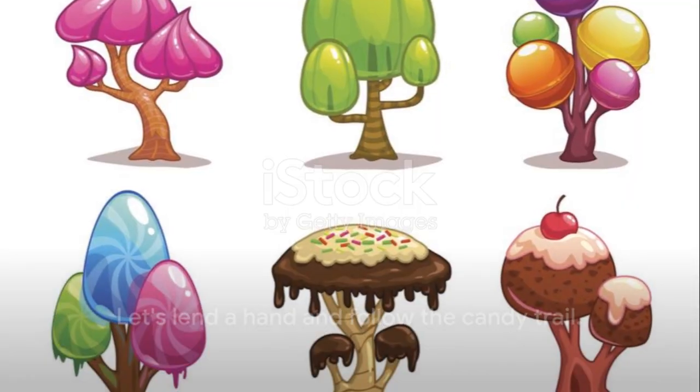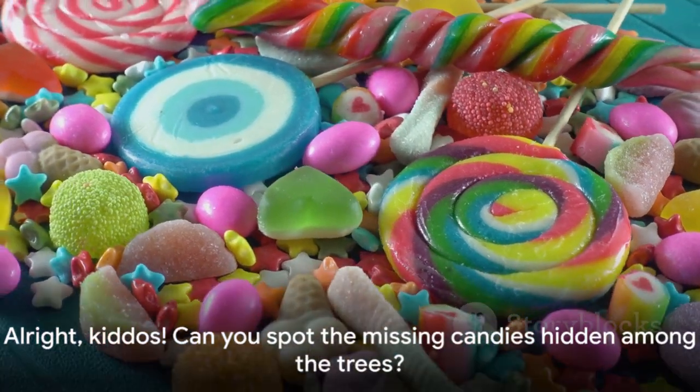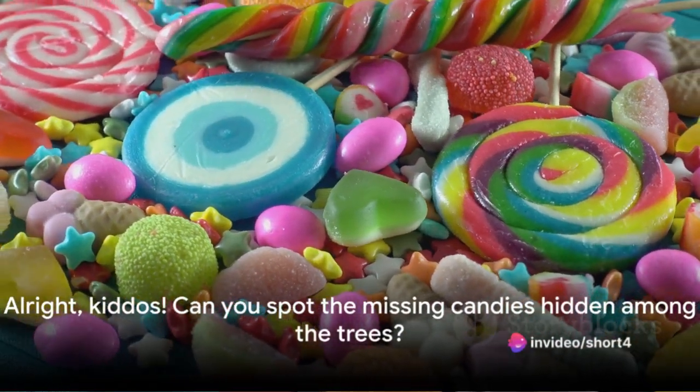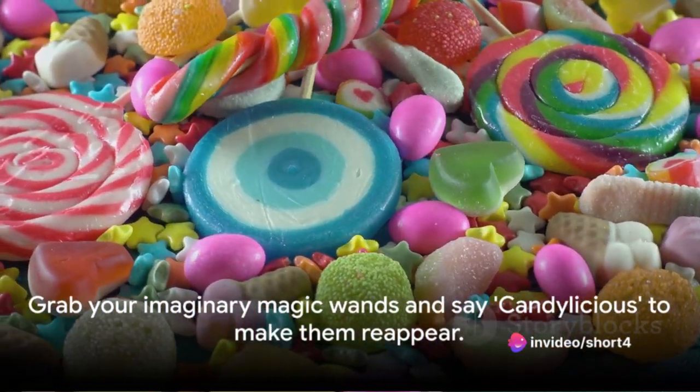All right, kiddos, can you spot the missing candies hidden among the trees? Grab your imaginary magic wands and say 'Candylicious' to make them reappear. Great job! We're one step closer to solving the sweet mystery.